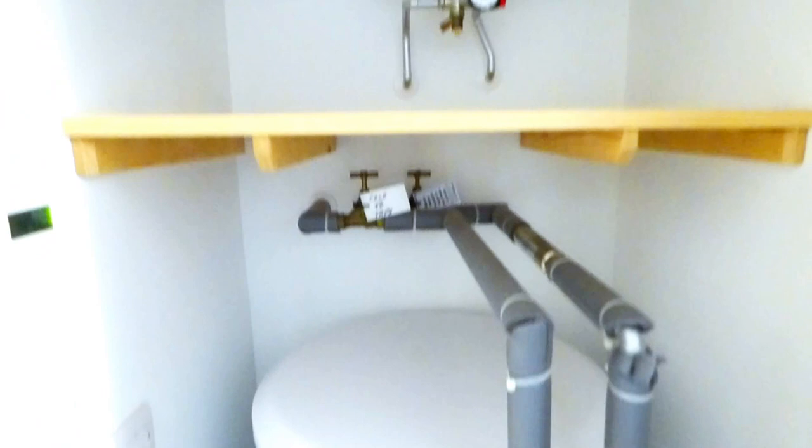Here is the space that I currently store all of my linens. This is what we're working with at the moment. This is how it was when we moved into the property.